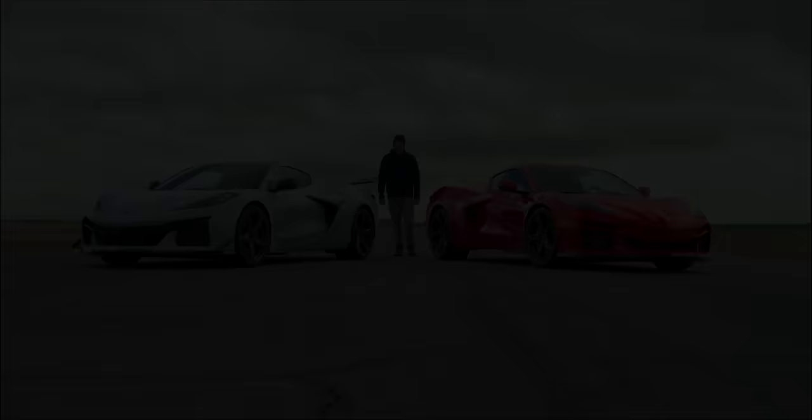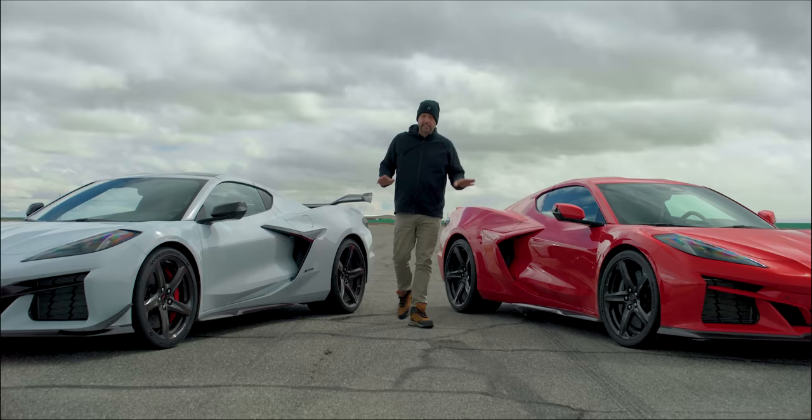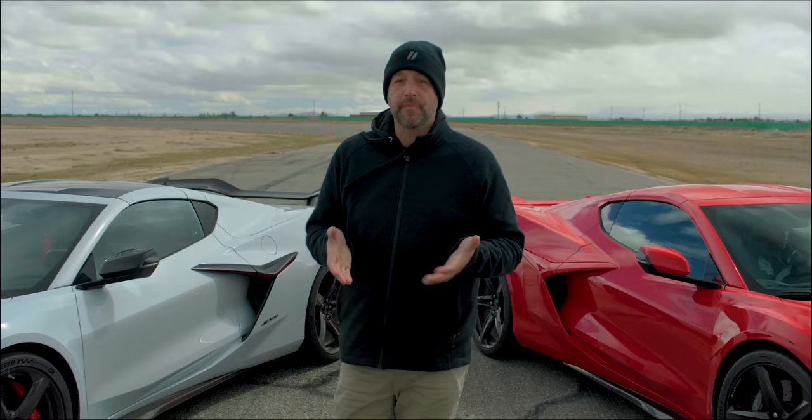The C8 switch to a mid-engine layout did more than give the Corvette outrageous traction at the rear for ridiculous acceleration. It also opened the door for a Porsche 911-like palette of models, each with a very different focus.